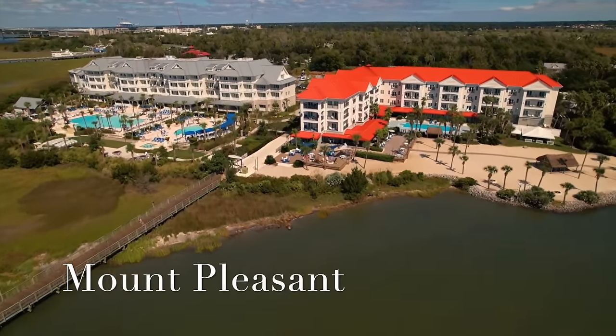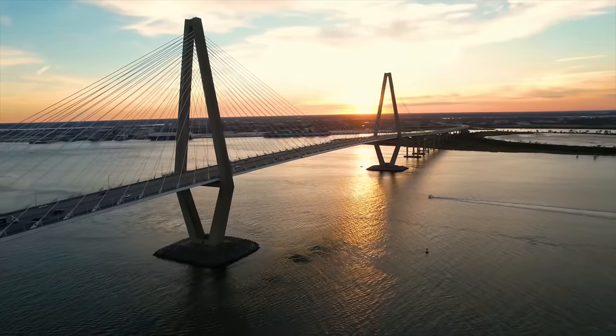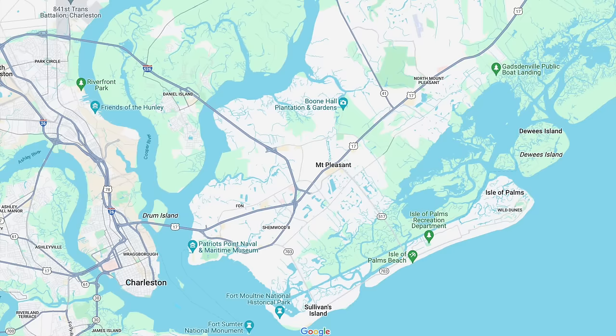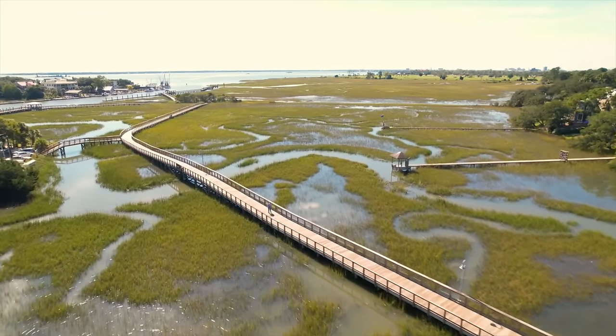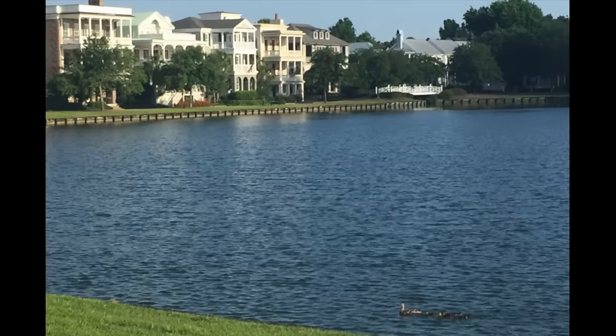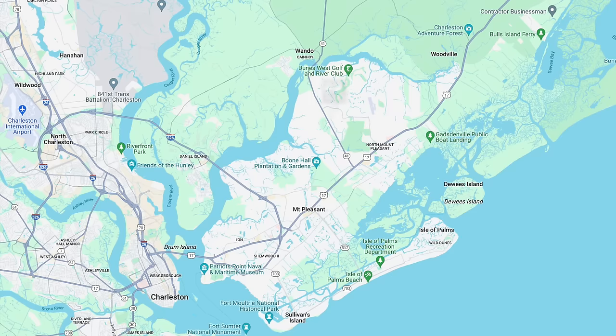Mount Pleasant is a very popular area people are moving to, located across the Cooper River over the Arthur Ravenel Bridge. It is the fourth largest city in South Carolina with a population of about 95,000 people. The main roads are Highway 17, Coleman Boulevard, and Interstate 526 in southern Mount Pleasant, where you'll find more established neighborhoods like the historic Old Village and Ion, as well as Shem Creek — a great place to get some seafood. In north Mount Pleasant, Highway 41 will eventually take you over the Wando River, with communities like Dunes West, a popular gated golf community.